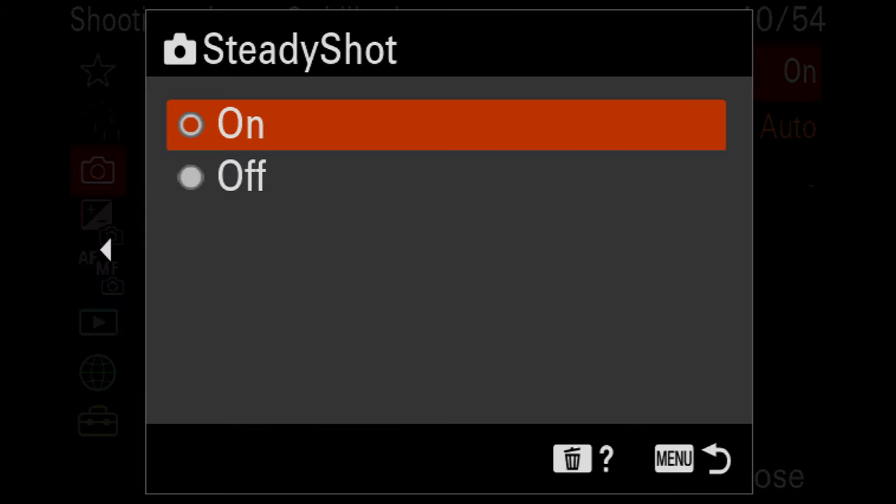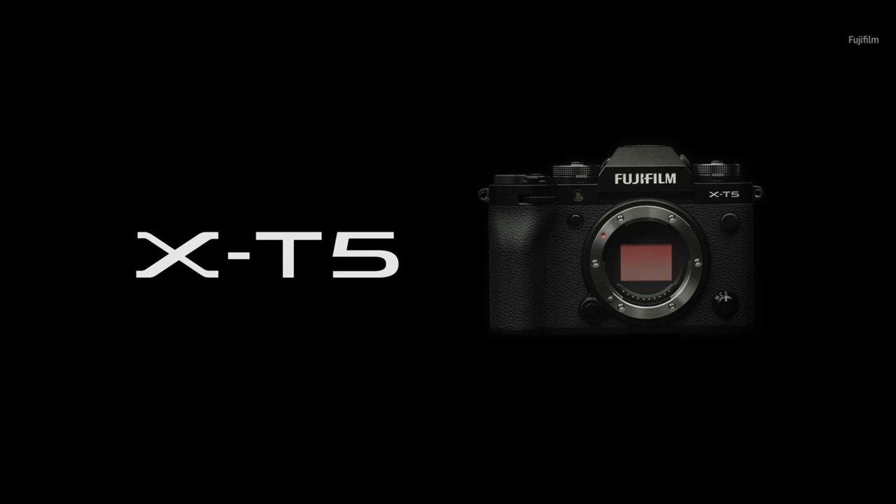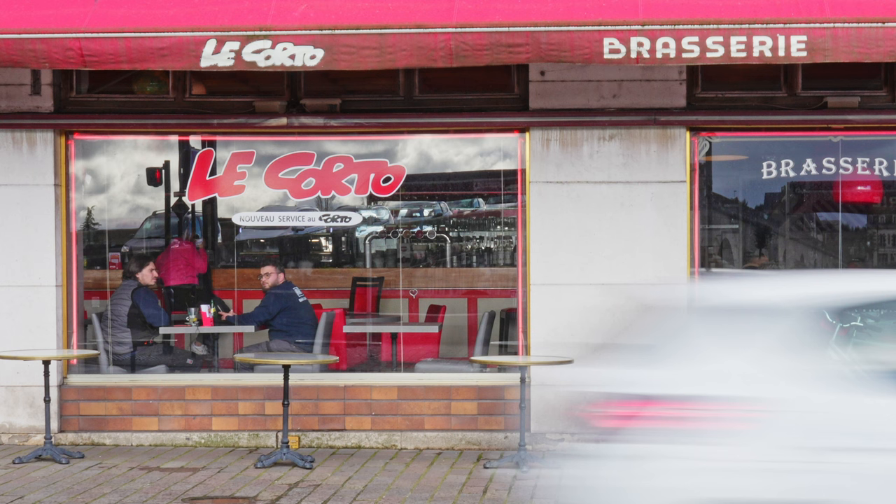The 5-axis in-body stabilization is good, but not great, offering five stops compared to eight on the EOS R7 and seven on the Fuji X-T5. Still, I was able to take sharp photos down to about an eighth of a second.